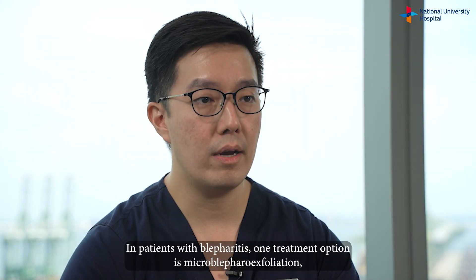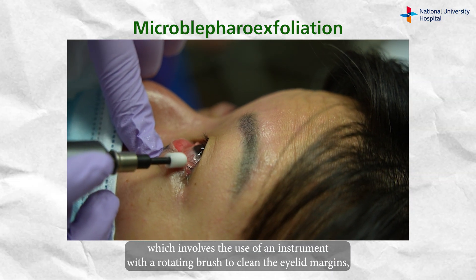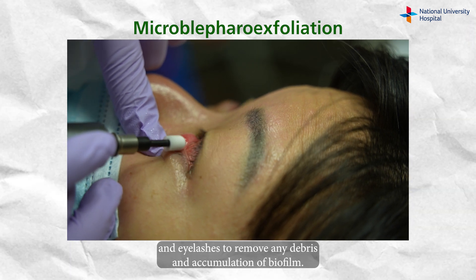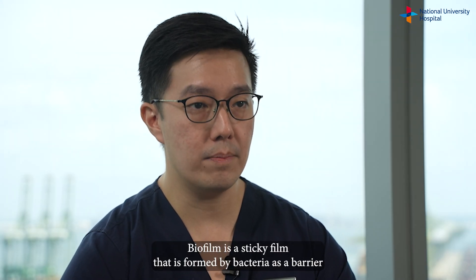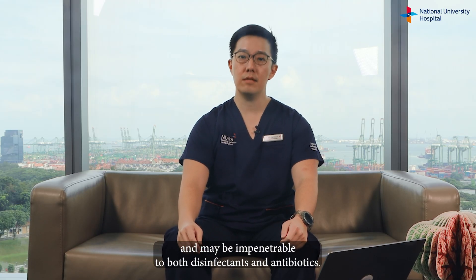In patients with blepharitis, one treatment option is micro blepharal exfoliation, which involves the use of an instrument with a rotating brush to clean the eyelid margins and eyelashes to remove any debris and accumulation of biofilm. Biofilm is a sticky film that's formed by bacteria as a barrier and may be impenetrable to both disinfectants and antibiotics.